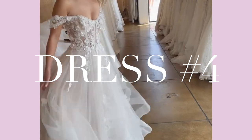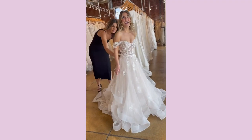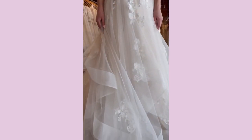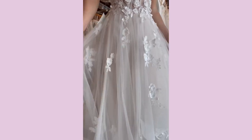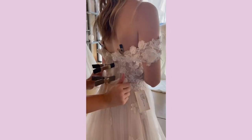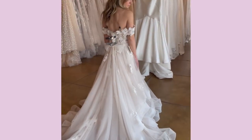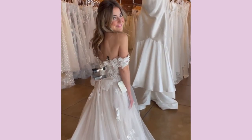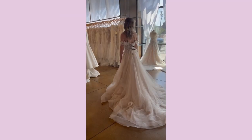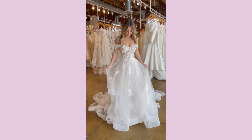Dress number four. Look how gorgeous this is. It had these beautiful details all over it — these little flowers — and then it had this tulle bottom that was layered, which was so fun, and it was very easy to move around in. I loved the off-the-shoulder top. It also had a bow on the back, which was such a gorgeous detail. I absolutely love this dress, definitely one of my favorites. It also had a very pretty long train. I felt like a princess. This was so gorgeous.